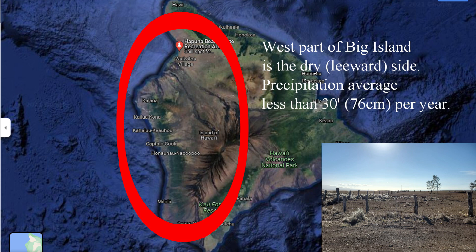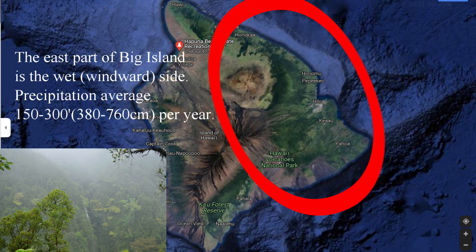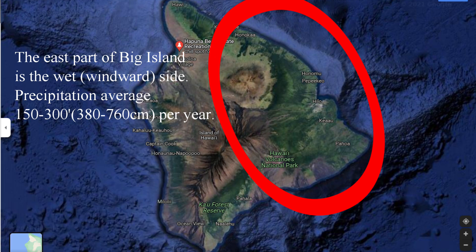Hawaii's Big Island has a wet side and a dry side. The west part of the Big Island is the dry or leeward side, where precipitation averages less than 30 inches a year. The east part is the wet or windward side, with yearly precipitation averaging about 150 to 300 inches, or about 380 to 760 centimeters per year.